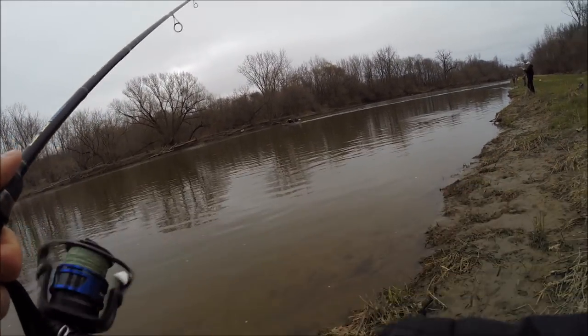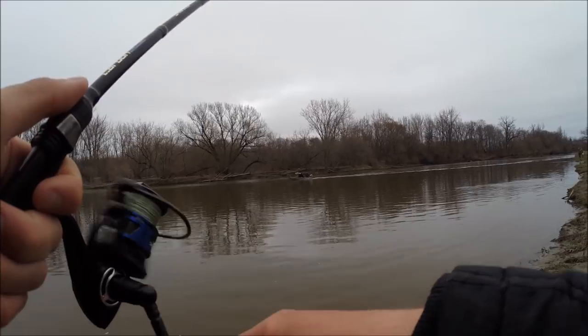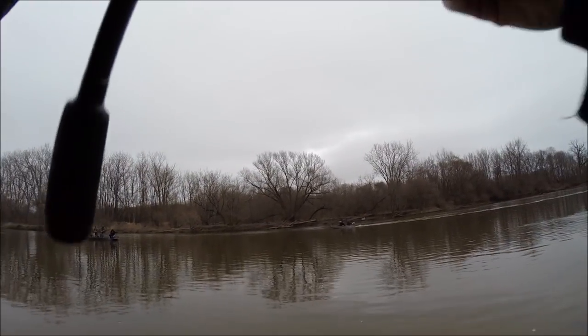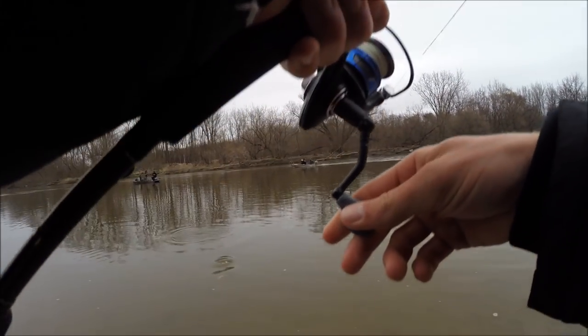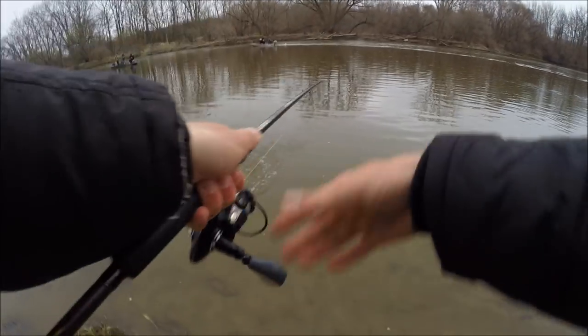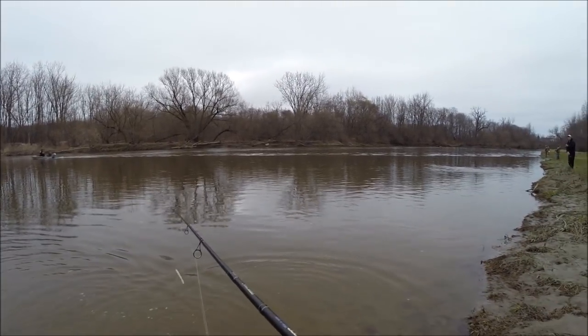Nice - got one! Let's see what it is. Walleye - there we go, first fish of the day! Nice, oh came off quick release. Right species though, that's a little walleye.